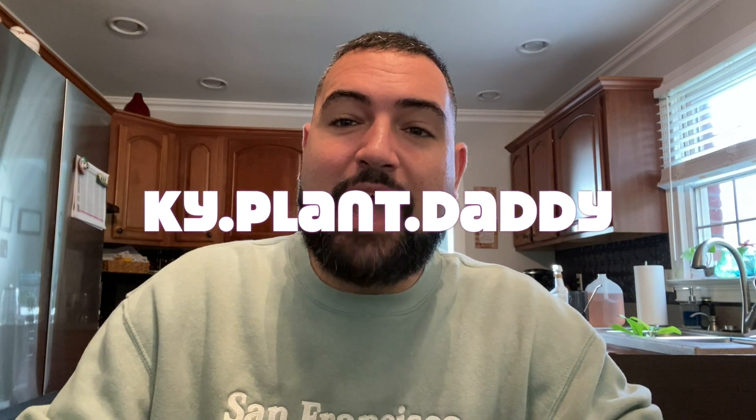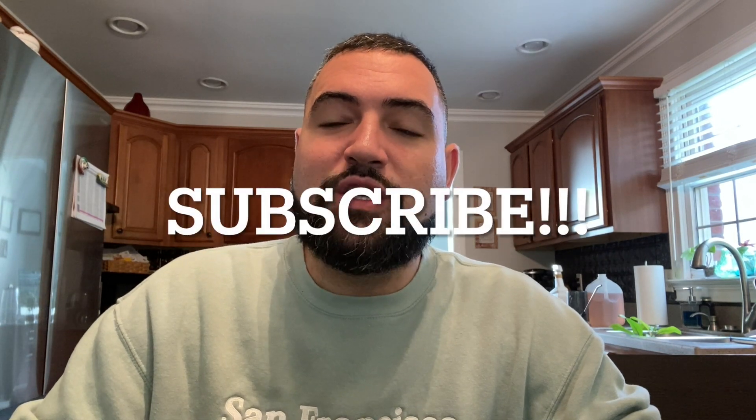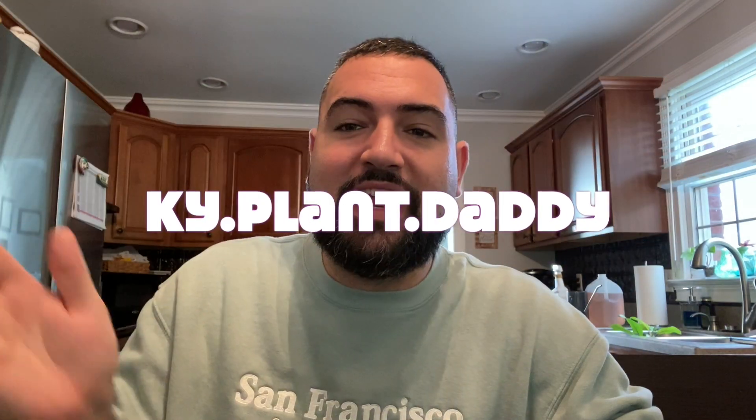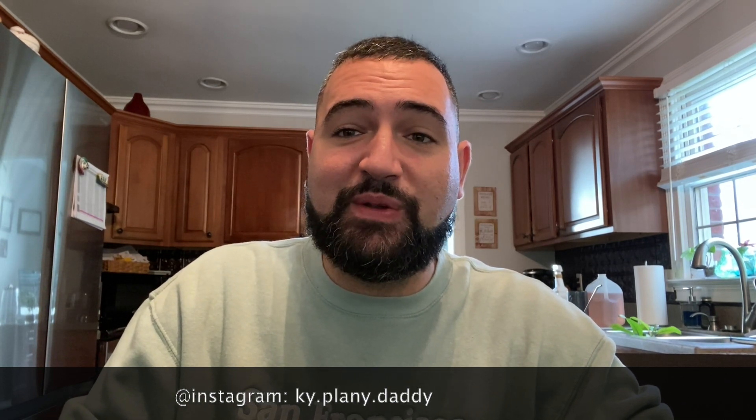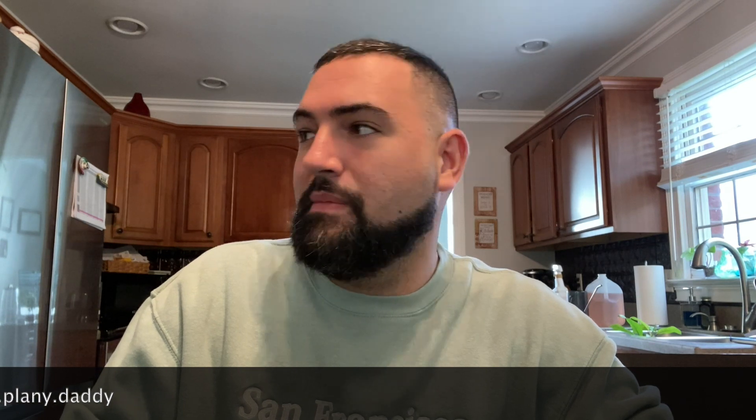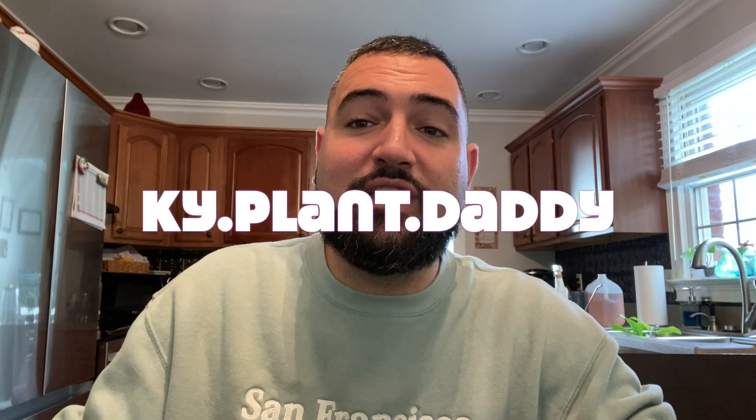I really appreciate you guys watching here at Kentucky Plant Daddy. I'm getting ready to do some plant chores — you can see my little water jugs and spray bottles. Feel free to subscribe to my channel and follow me at Kentucky Plant Daddy on Instagram. I'm going to do some watering, pest checking, and maybe have a little glass of wine while I do plant chores. Hope you guys have a good day — I'll see you in the next video!